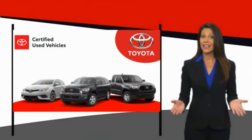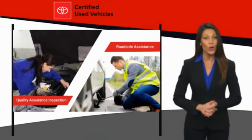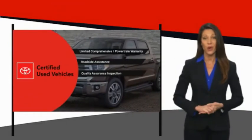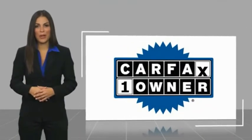We know that the idea of buying a used Toyota is attractive to you. After all, getting a high-quality, low-mileage Toyota at a great price is a smart move. That's why we created the Toyota Certified Used Program — it's the smart choice. This is a one-owner vehicle with a Carfax vehicle history report.